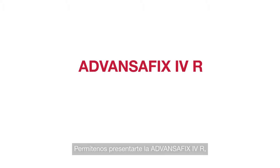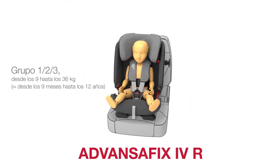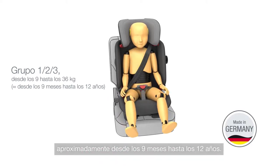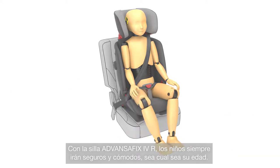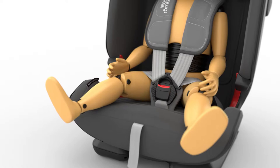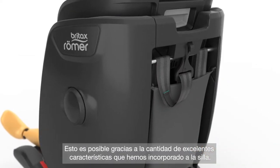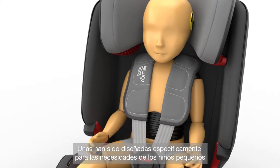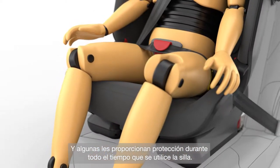Allow us to introduce ADVANCEFIX 4R, our latest child seat for group 1, 2, 3. It grows with your child from 9 to 36 kilograms, around 9 months to 12 years. No matter how old your child is, with ADVANCEFIX 4R they will always be safe and comfortable. That's made possible by a range of great features integrated into the seat — some designed specifically for small children, others for larger children, and some that protect your child for the entire time they use the seat.